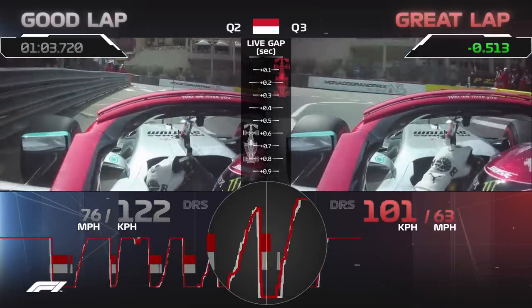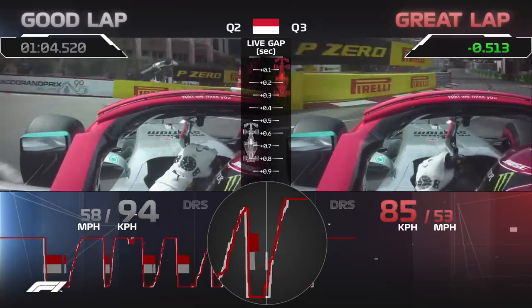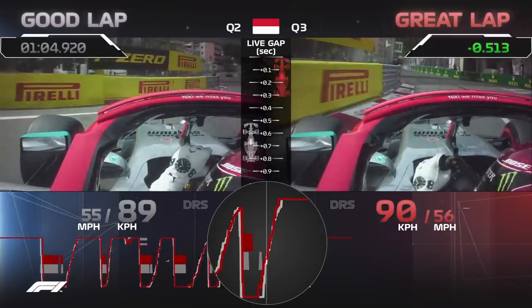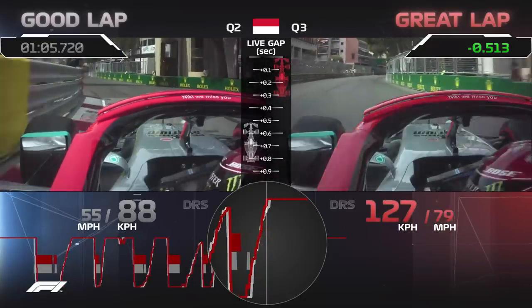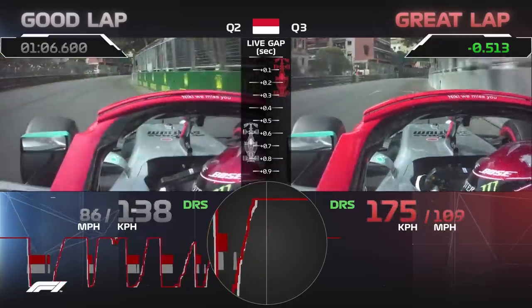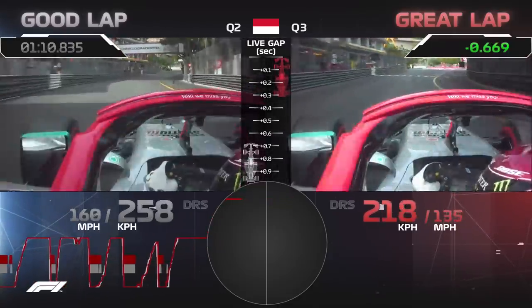He nails the braking for the final corner of the lap, braking once, then waiting with a rolling phase — a gap between throttle and brakes in the mid-corner — to stop the rear stepping out on him. He comes across the line and delivers a great lap of the Monte Carlo circuit.